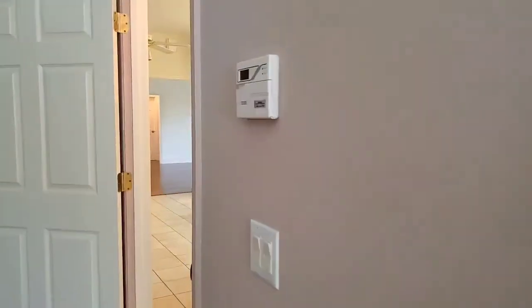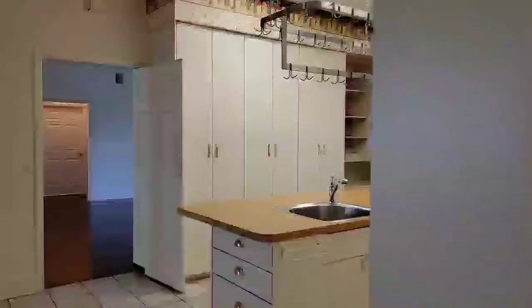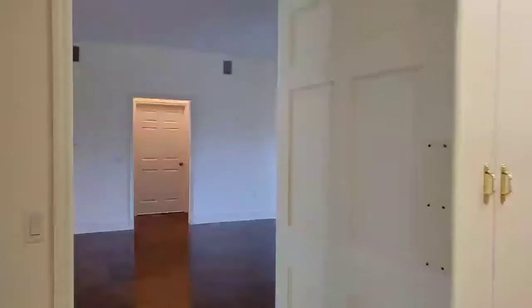We will now make our way back across the main part of this beautiful home and look at this split bedroom plan.